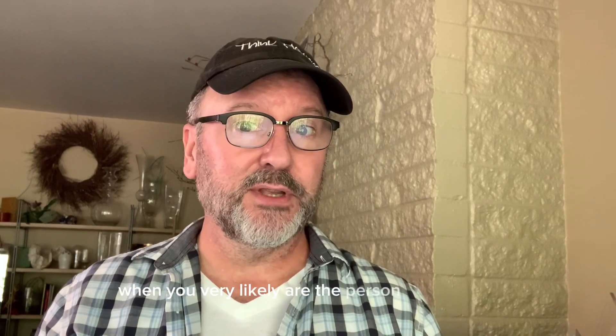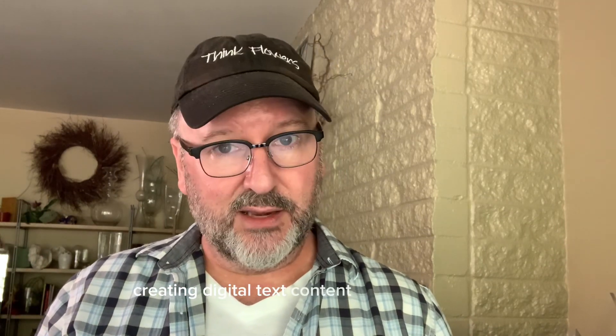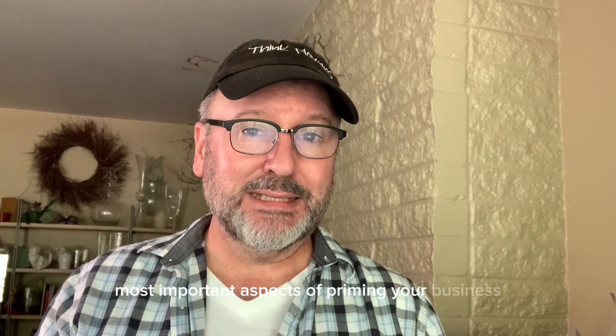There's nothing there. So SEO and optimizing your digital footprint for your small business, especially now when you very likely are the person responsible for doing all of this stuff, it comes down to creating content. Creating digital text content on your website is one of the biggest, most important aspects of priming your business, setting yourself up for success, and enabling your business to be found online by the people you want to do work for, and enabling them to find the products and services that you have to offer.